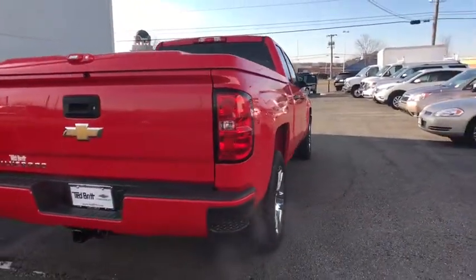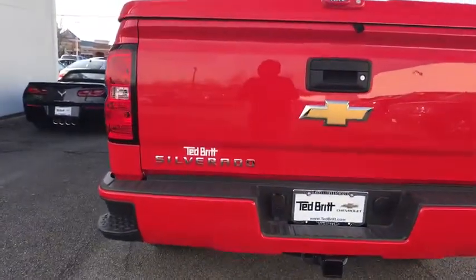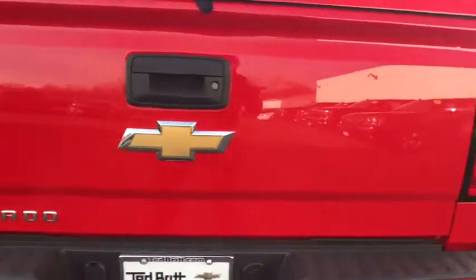This vehicle has less than 2,000 miles. Here are some of this vehicle's great options: Sirius satellite radio, rear view camera, rear wheel drive.